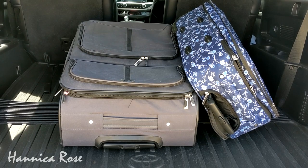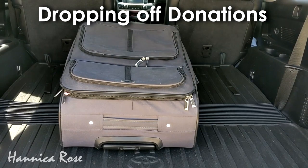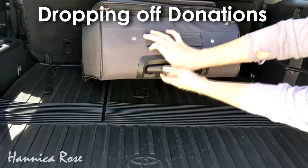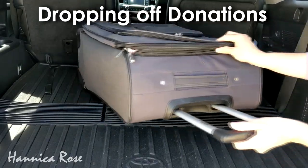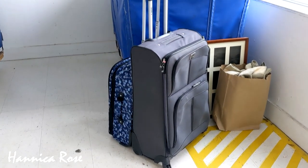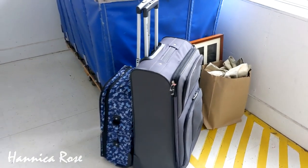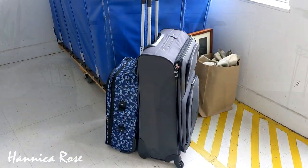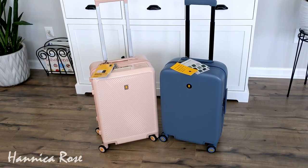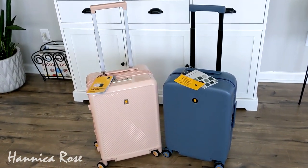Before I share today's thrift haul, I want to share what I donated. I like to practice the one-in-one-out rule anytime I purchase something, whether thrifted or brand new. Today I donated two pieces of luggage that were still in great condition, because I recently got new luggage for my daughter Hannah and me for our cruise this summer. I thought I'd share what we got in case you're also in the market for new luggage — these are made by Level 8 Cases, linked below and also available on Amazon.